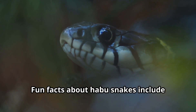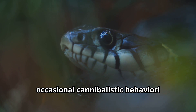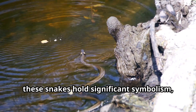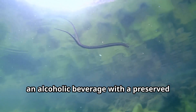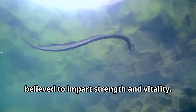Fun facts about habu snakes include their ability to swim expertly and their occasional cannibalistic behavior. In Okinawan culture, these snakes hold significant symbolism, representing both danger and medicinal power. Some locals create habu sake, an alcoholic beverage with a preserved snake inside, believed to impart strength and vitality.